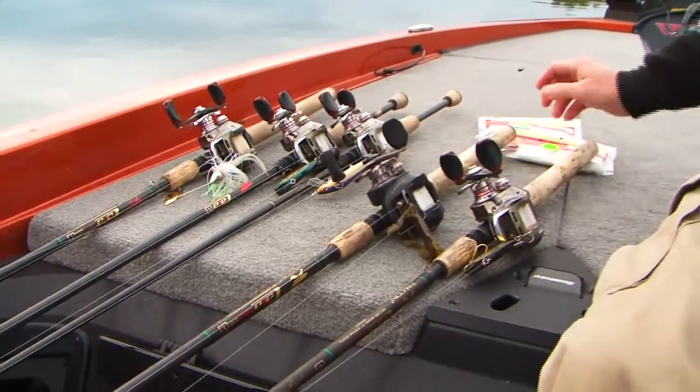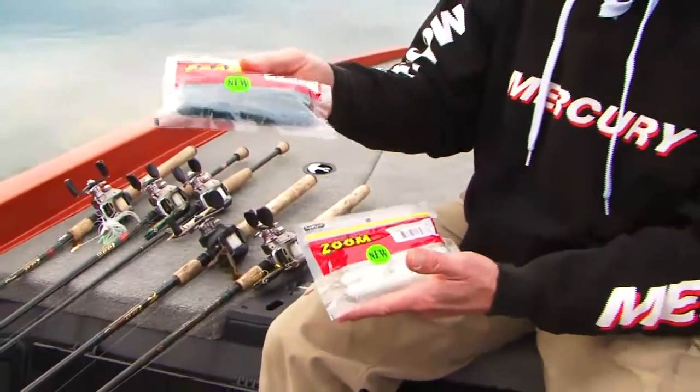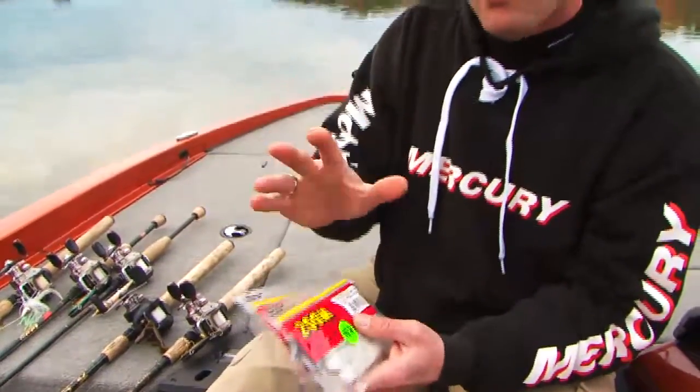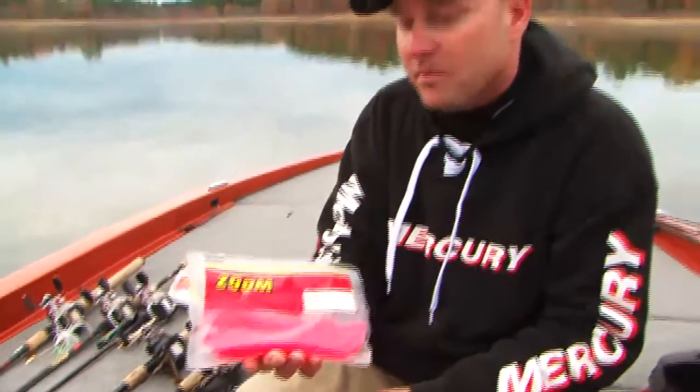If the lake would happen to get up and warm up, there's a couple things that come into play. Number one, you might be flipping a tube up in the shallow bushes, the willow trees, or even up into the pine trees. If for some reason the fish are spawning, you better have some white tubes to sight fish with. And if the water's got color, probably one of the biggest things people have forgotten about is the floating worm. Five or six years ago when we were here, Takahiro Omori won one of the events on a floating worm, and this could be a major player come March on Sam Rayburn for the Texas Team Trail.